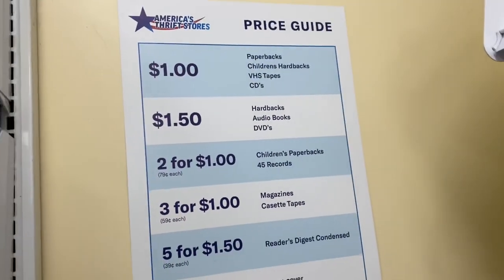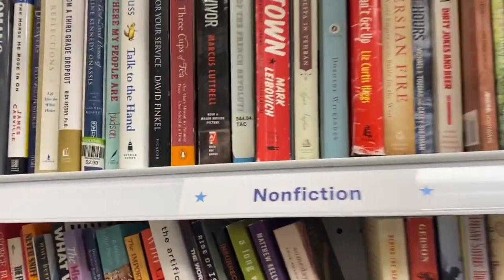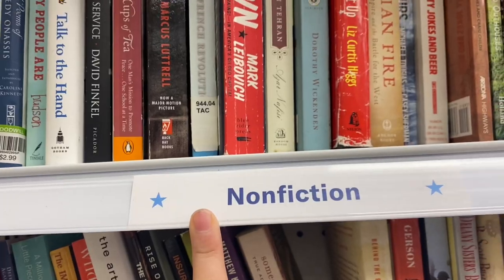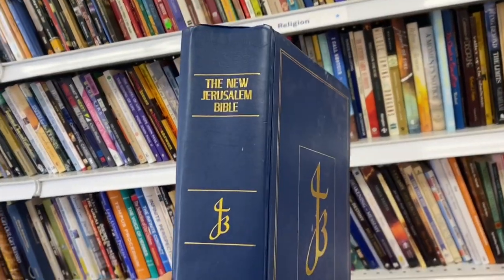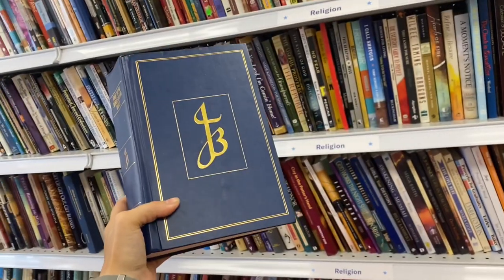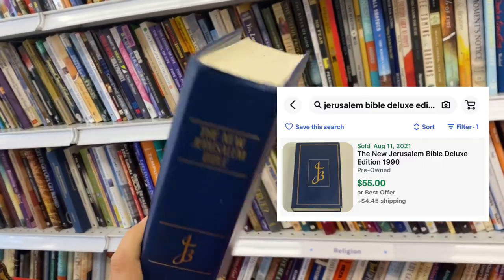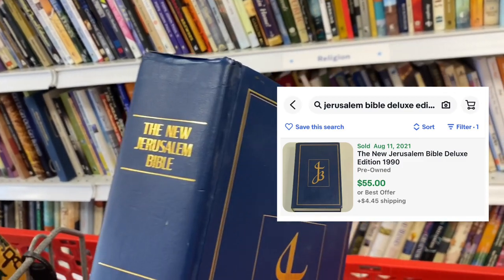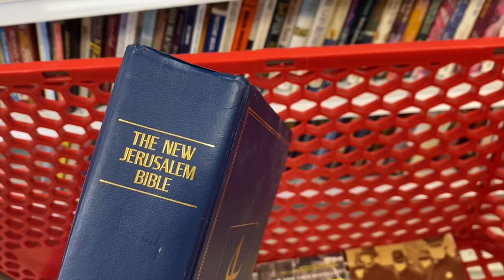The prices here are really affordable — $1 to $1.50 for paperbacks and hardbacks. I always check the nonfiction section and the religious section. I found this Jerusalem Bible, looked it up on the Amazon Seller app, and it's going for about $80 on Amazon and about $50 on eBay. I think I'll get at least $50, and I only paid $1.50 for it.